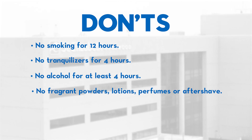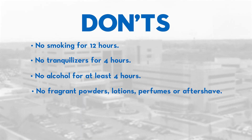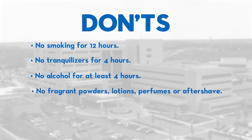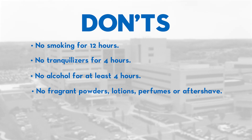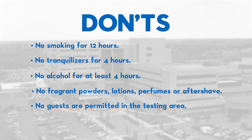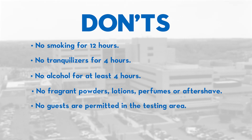Please don't use fragrant powders, lotions, perfumes, or aftershave out of consideration for others who might be having respiratory tests. Finally, only the person taking the PFT test — no one under 18 — should be in the testing area.